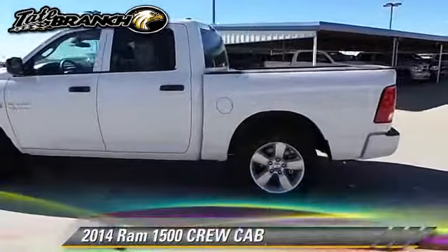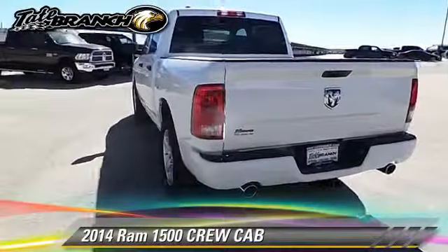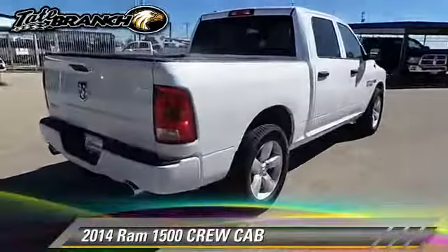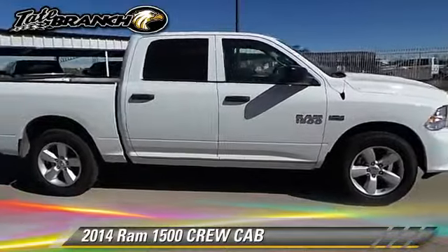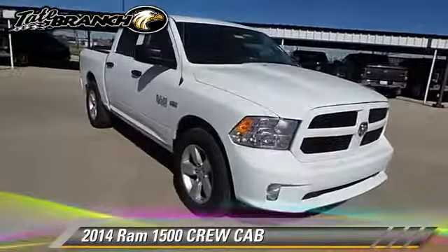This is a crew cab pickup truck with an automatic transmission. This rear wheel drive pickup truck is well equipped. This vehicle features dual front airbags and tilt wheel. Safety features include traction control and stability control.